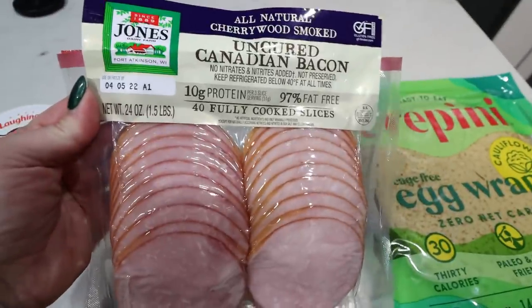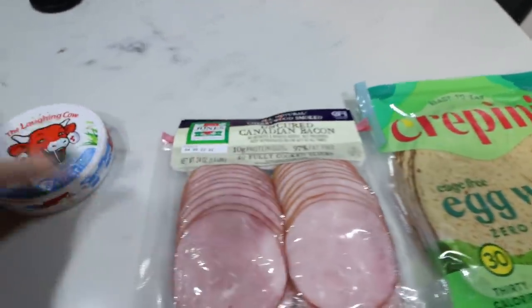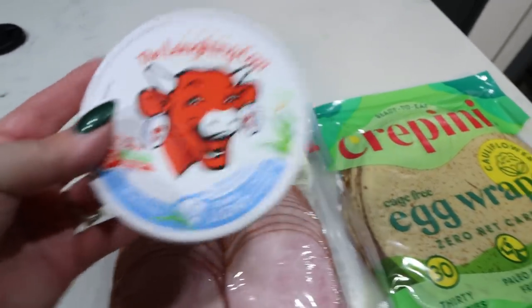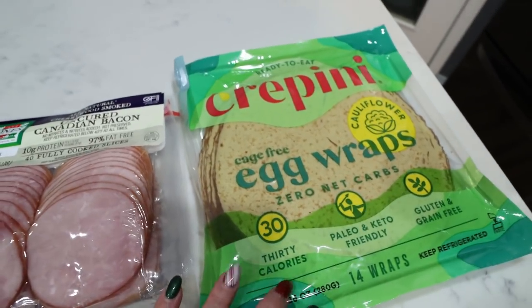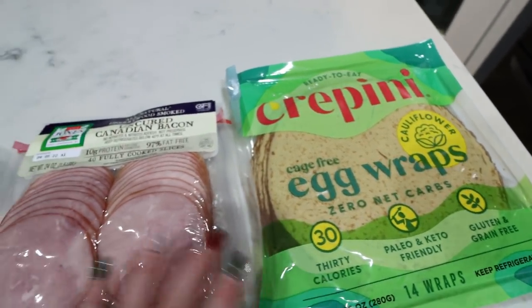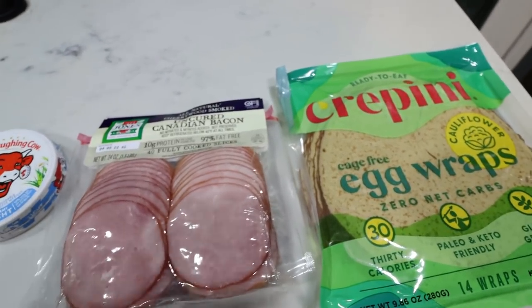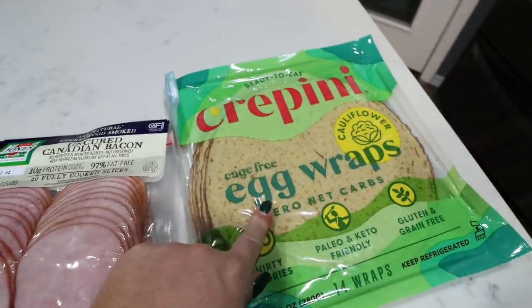So we're going to use them as the tortilla or shell for a little breakfast wrap. I also bought some Canadian bacon at Costco. I'm going to dice it up and pan fry it, and then spread a Laughing Cow cheese wedge on the wrap. I think I may warm up the wrap to make it a little more pliable. I'm also going to have some blackberries and blueberries. Let's see how these taste and if this was a good decision to pick up.